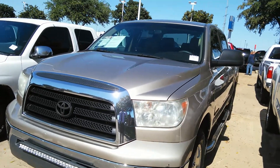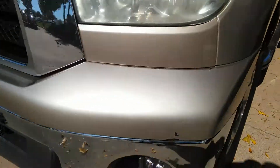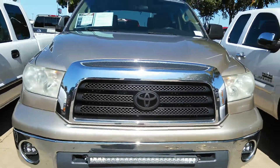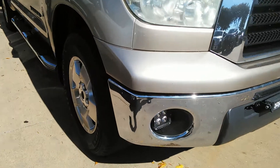2008 Toyota Tundra. Only thing I can see is the scratches right there. You can see the lights are different — aftermarket lights.